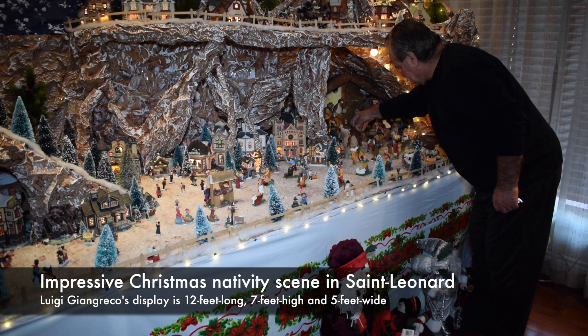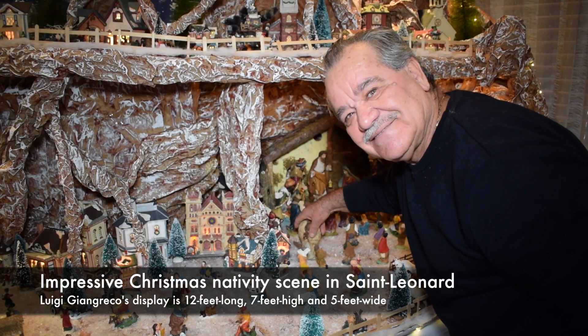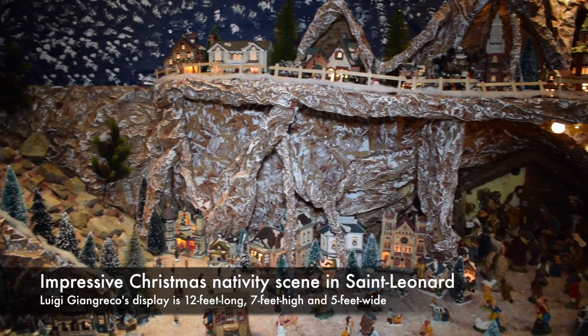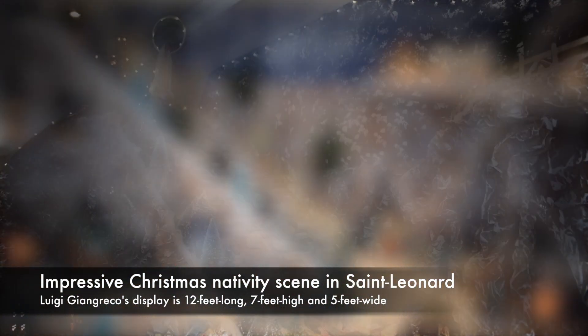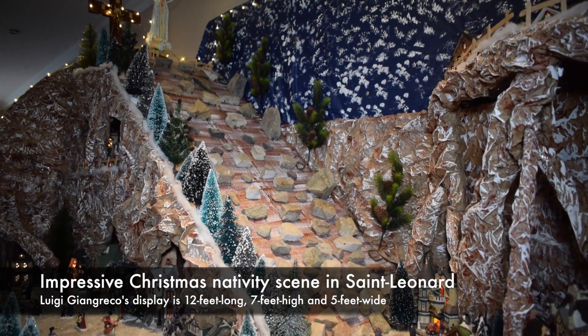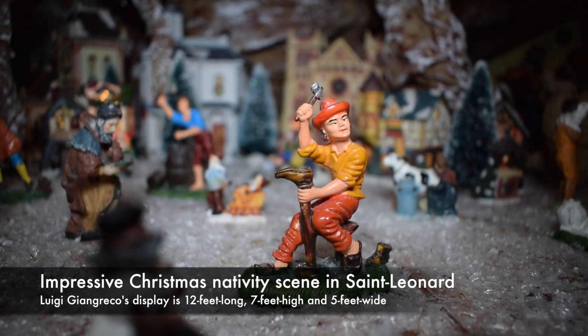St. Leonard resident Luigi Giangreco loves this time of the year. It's when he gets to install his large Christmas nativity scene, or Christmas village, inside his home. And when we say large, we mean it. Check it out — it's 12 feet long, 7 feet high, and 5 feet wide.